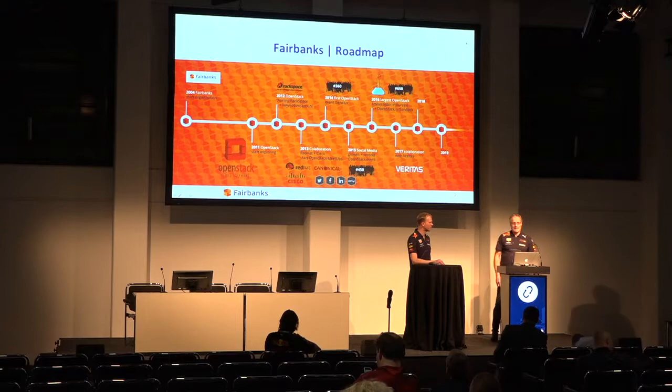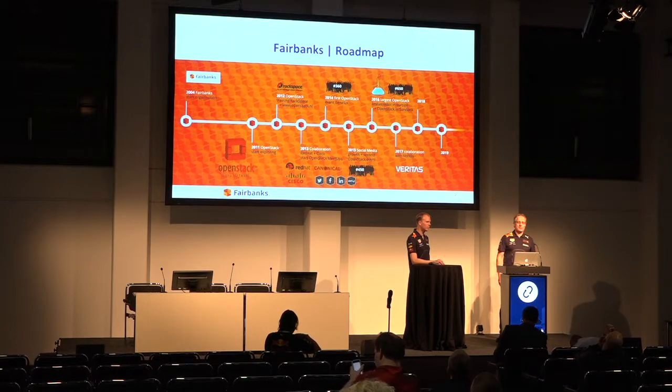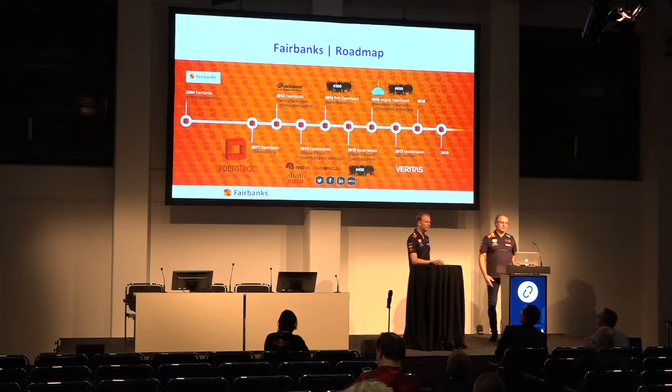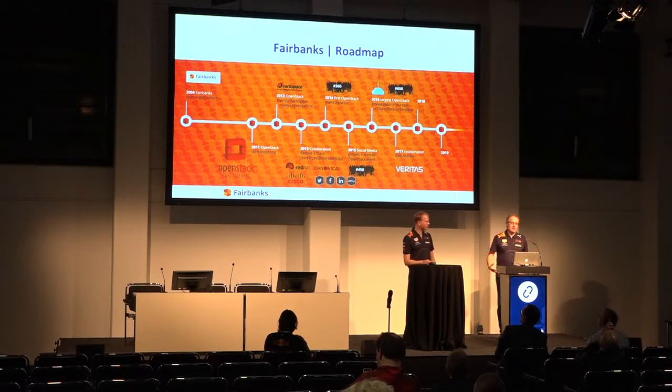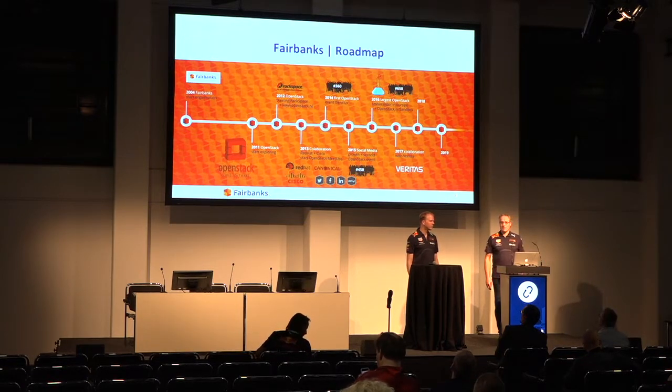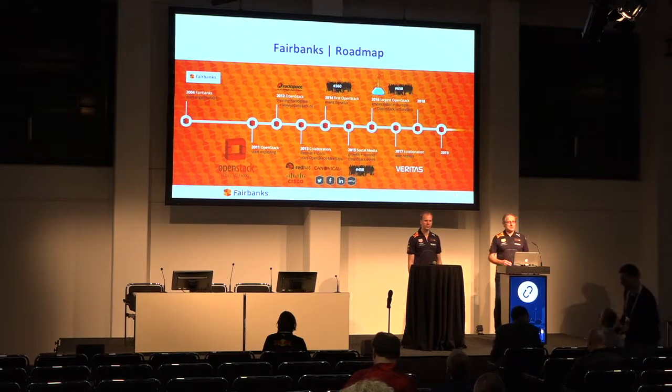Let me quickly introduce myself. My name is Eric Kessels, working for Fairbanks, a company in the Netherlands doing professional services all around OpenStack. On this side is Matthijs van Velu, the senior OpenStack consultant in our organization. He knows a lot about OpenStack - how to use it, how to implement it, everything around it. If you look at our roadmap, we started in 2011 with OpenStack - the early days when the OpenStack Foundation wasn't even there.